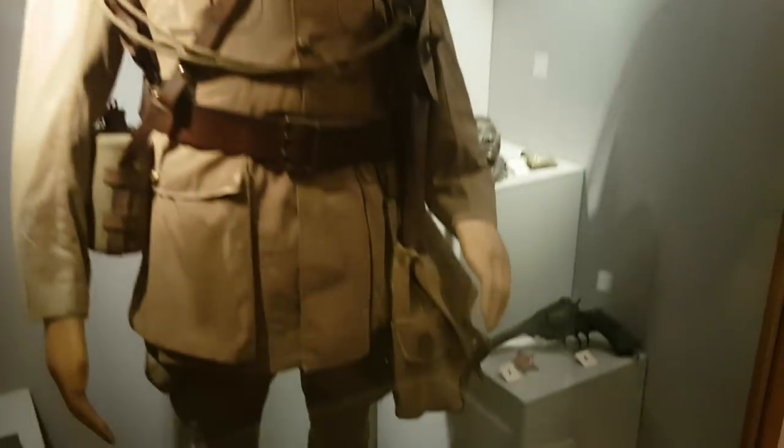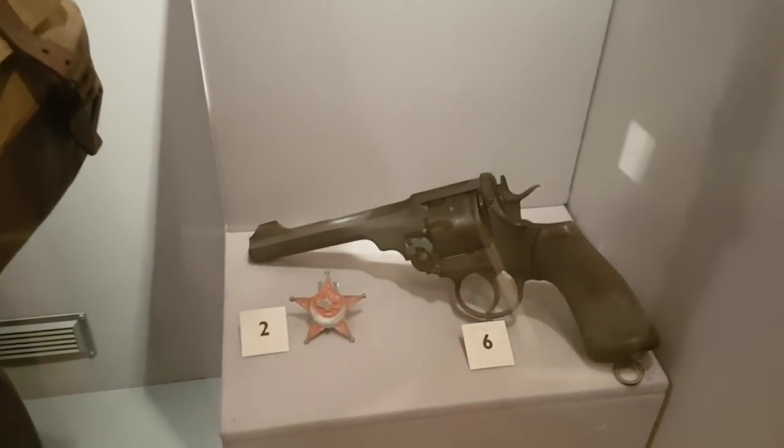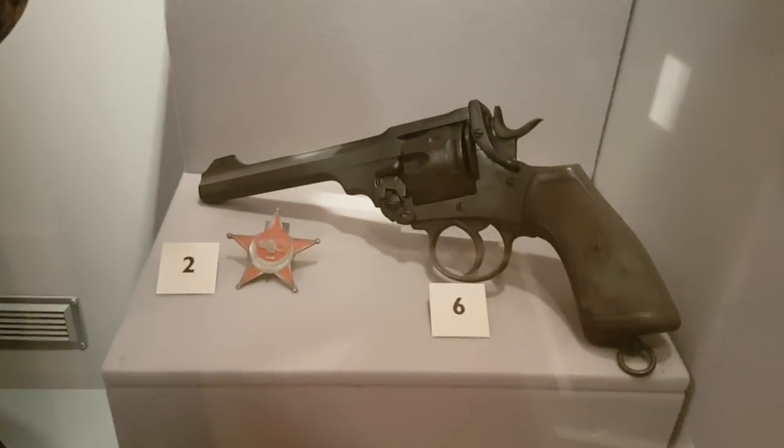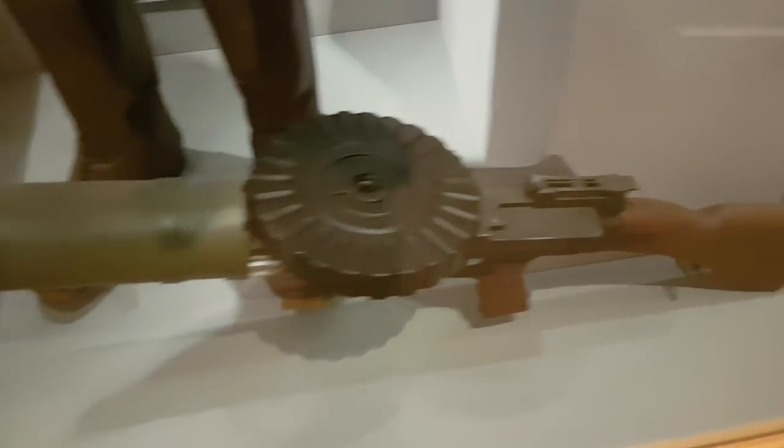Okay, first display case. We've got a Webley — a Webley service revolver. Everyone likes to see a gun now and again. And a big Lewis machine gun down here. That's quite cool.